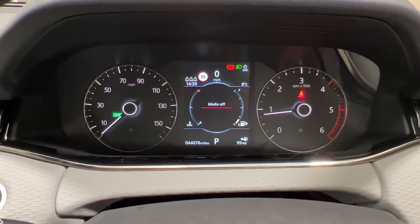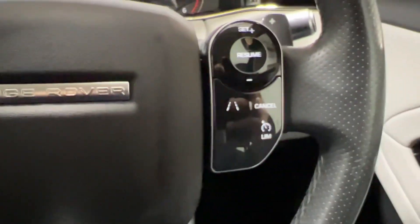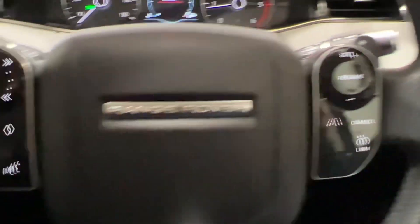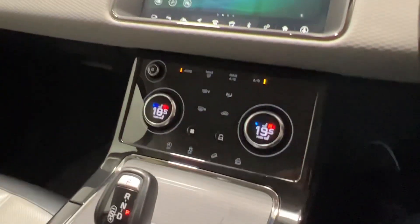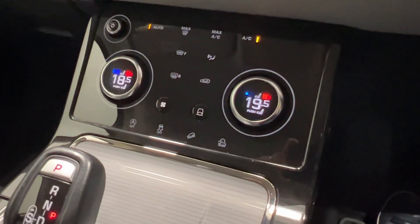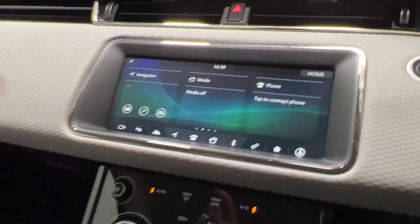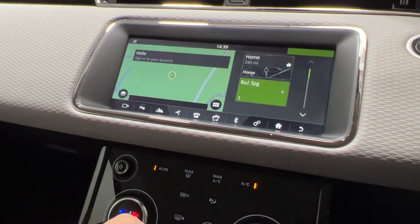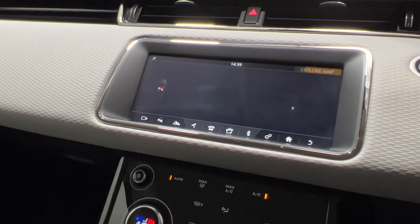Inside this lovely Evoque you can see it's covered just 44,000 miles. It also features lane assist, cruise control, voice commands, satellite navigation, and a rear view camera too.